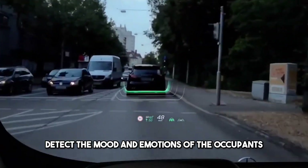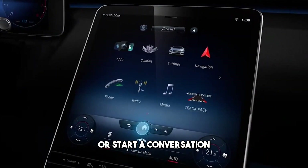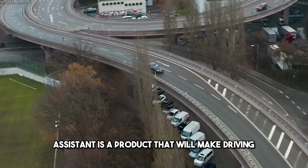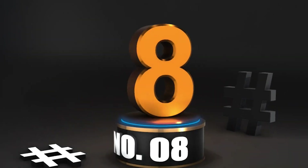The MBUX Virtual Assistant can also detect the mood and emotions of the occupants, and play music, change the lighting, or start a conversation to suit their needs. The MBUX Virtual Assistant is a product that will make driving more enjoyable, convenient, and personalized.